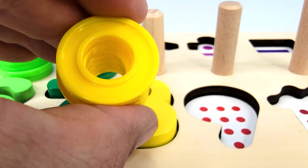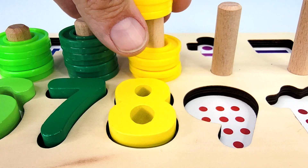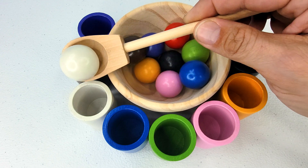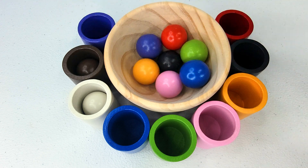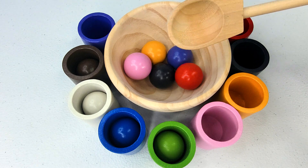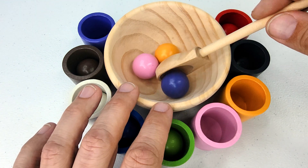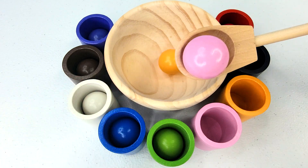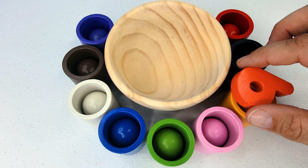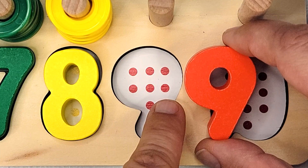Here are eight rings. Let's count them. One, two, three, four, five, six, seven, eight. What do we have here? Looks like some wooden balls. One, two, three, four, five, six, seven, eight, and nine. Nine wooden balls. What's this? The number nine. How many dots are there? One, two, three, four, five, six, seven, eight, nine.